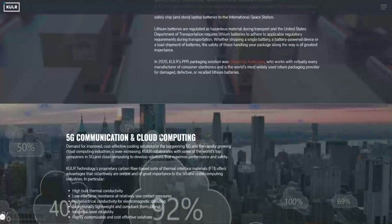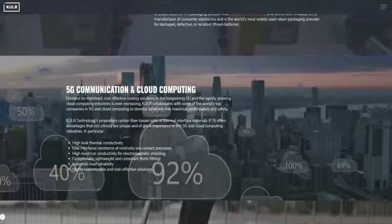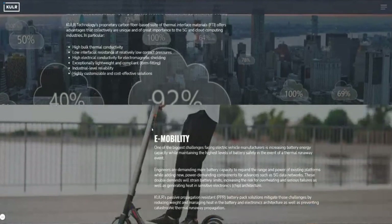I'm going to put the link in the description below so you guys can definitely go check this out and really read through it and see why I am so bullish on this company. The company is doing things that I love, so I want you to be cautious.